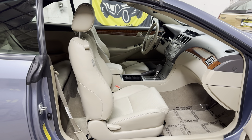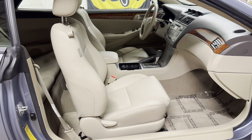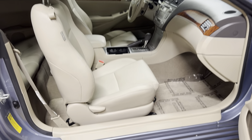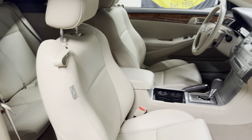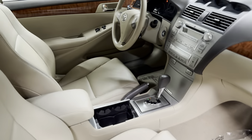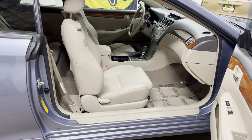It has leather interior, ABS, side airbags. I'm going to double-check if it has traction control in a moment. It is a non-smoker, with heated seats, JBL audio, and keyless entry. It fits four adults very comfortably. It is front-wheel drive, and that is probably, besides everything else, the one thing you should keep in mind.